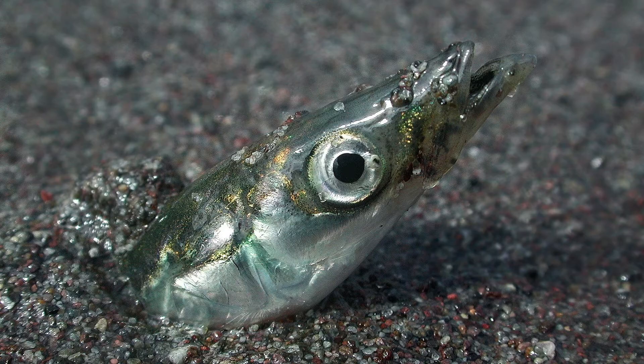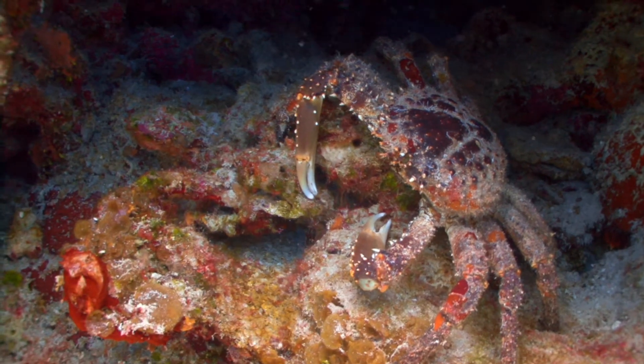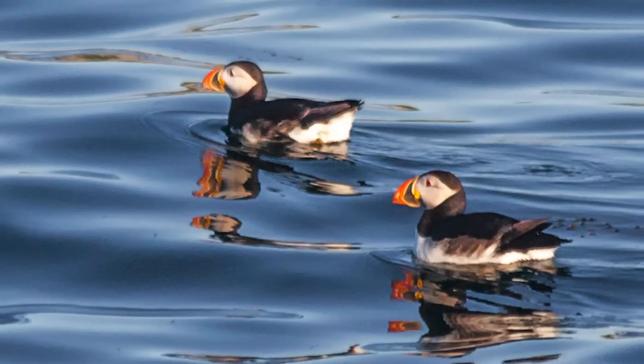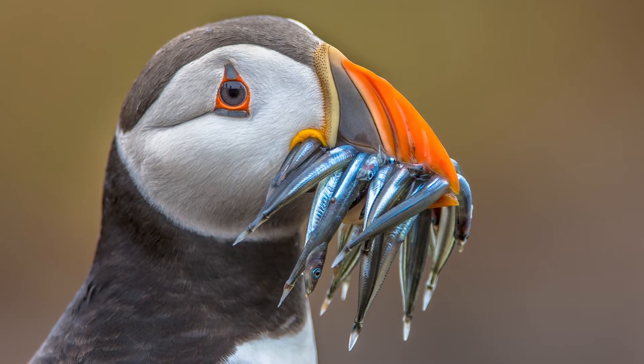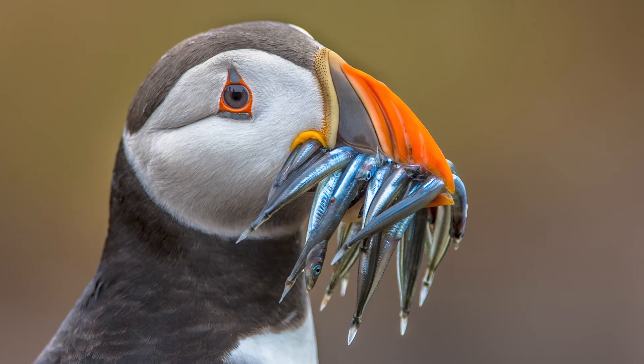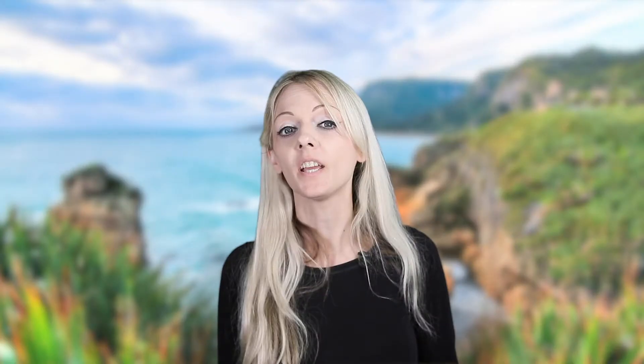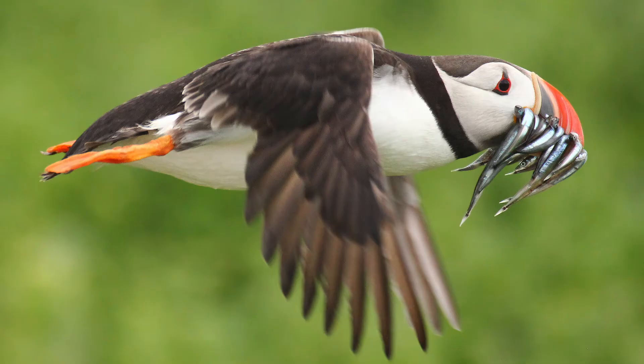Despite the fact that puffins are omnivores, their diets are quite carnivorous. It's got quite a bit of variety, but primarily they'll eat small fish — sand eels and herring. Sometimes this is supplemented with plankton and crustaceans. They hunt for these under the surface of the water. Their uniquely shaped beaks are designed for carrying fish, thanks to a layer of spines found on the upper part of the beak and on their tongue. This means they're able to continue fishing without losing any of the catch they have already stored. The adult Atlantic Puffin can carry as many as 30 fish in their beak.